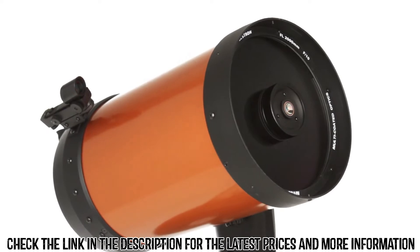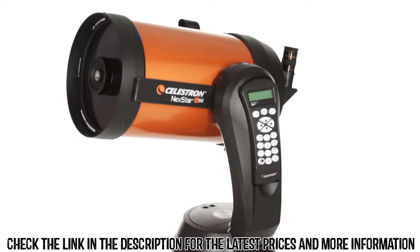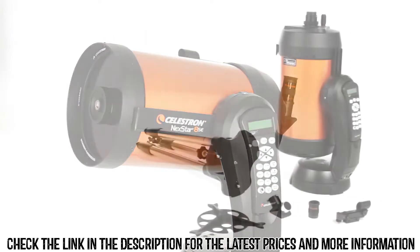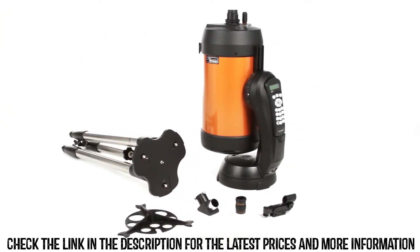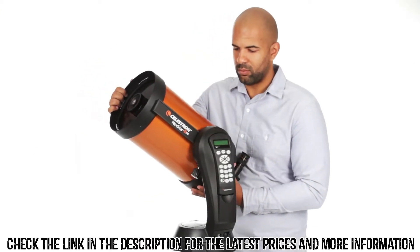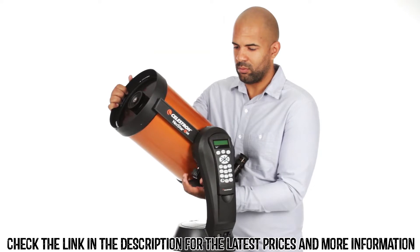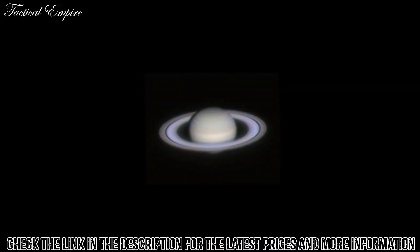We know the best telescope is the one you will use most often. That's why the NexStar SE breaks down into several lightweight pieces — it's the perfect choice for camping and sets up quickly in your backyard. If you're new to astronomy, you can begin enjoying the night sky right away.